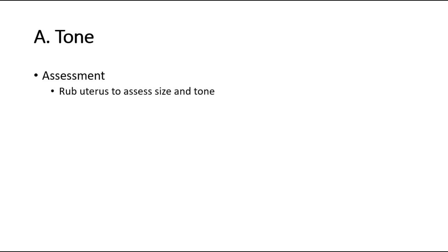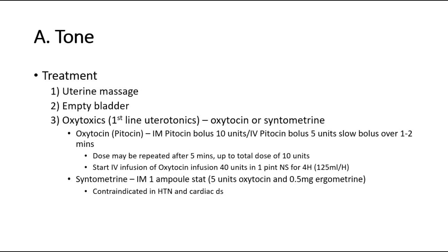For assessment, we rub the uterus to assess the size and tone of the uterus. For treatment, do uterine massage, empty the bladder, and give oxytocics such as pitocin or syntometrine.